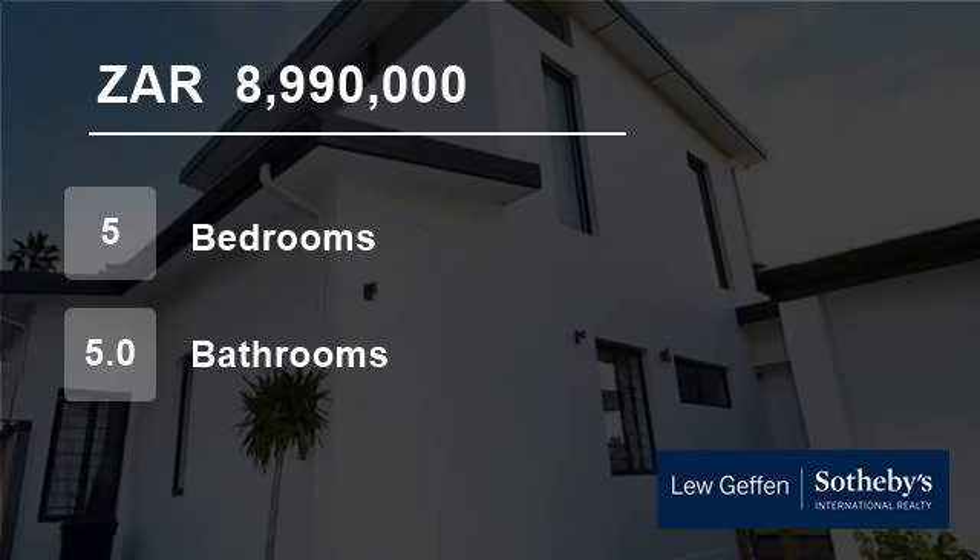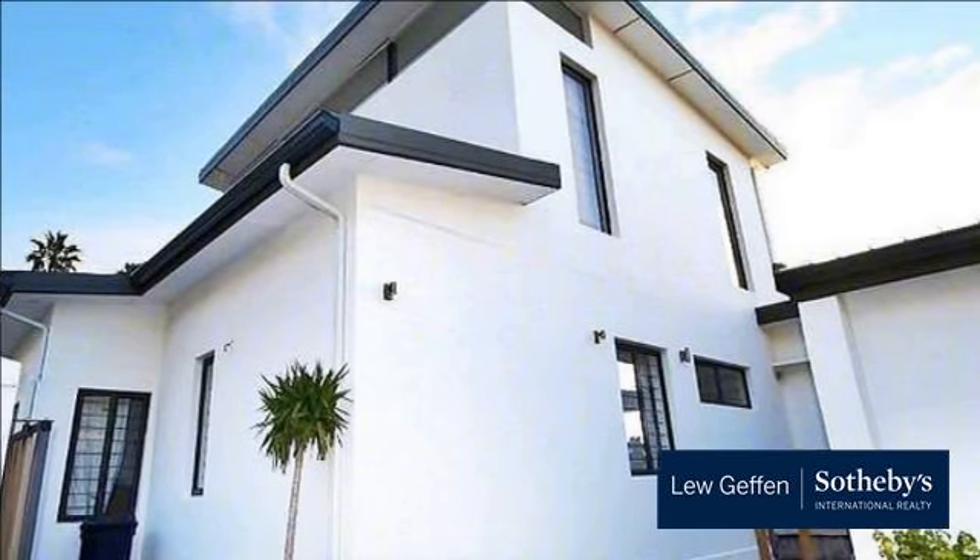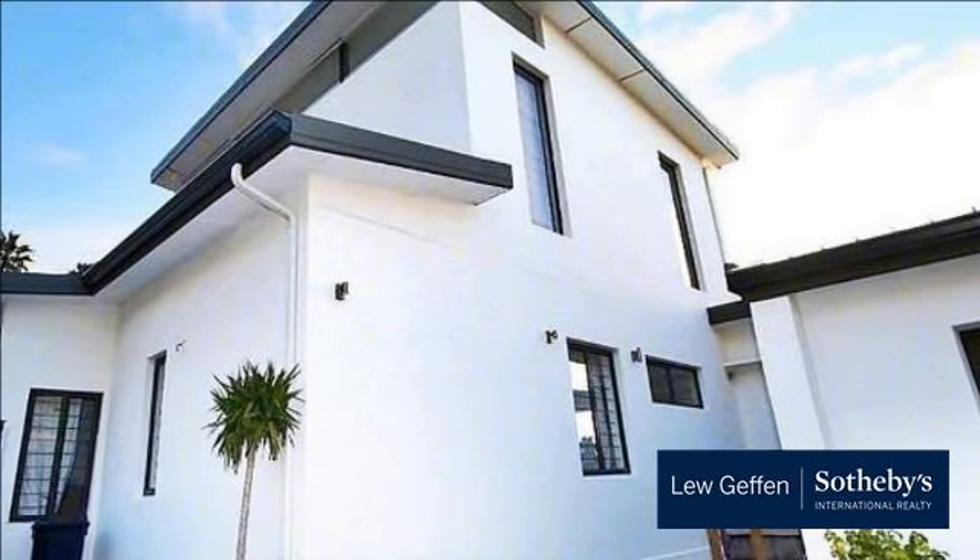Welcome to this five-bedroom house for sale in Fresnaye, Cape Town, South Africa, for R8,990,000.